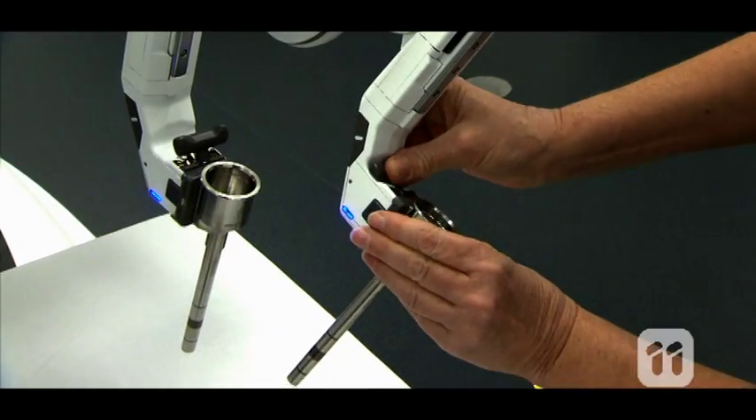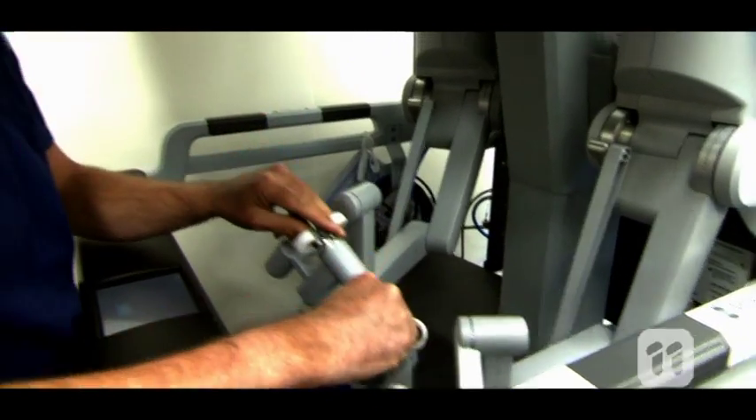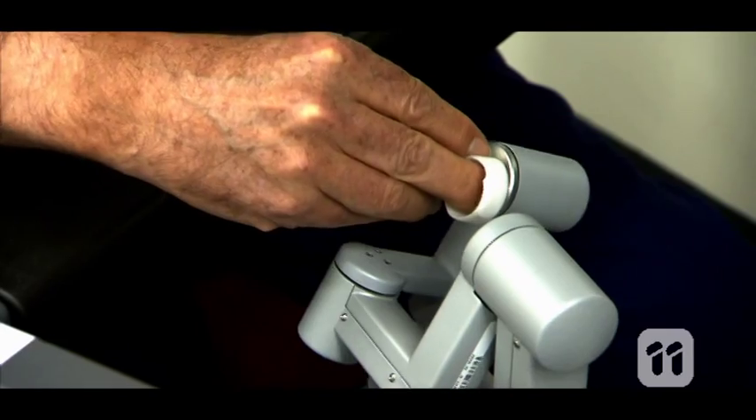As you can see, the robotic system features four arms, which are controlled by the masters at the surgeon console, where the surgeon sits to operate. The arms can hold many different types of instruments, giving the surgeon the best possible tools to operate with. It also has a high definition 3D visual system, which can magnify and allow us to get into really small areas.